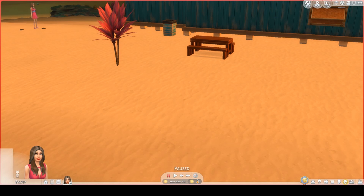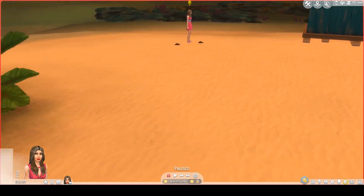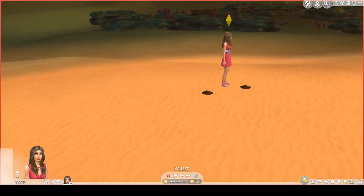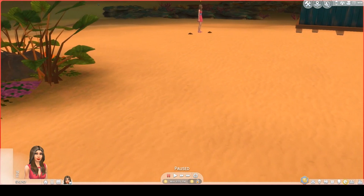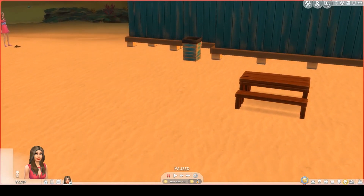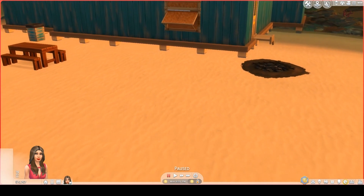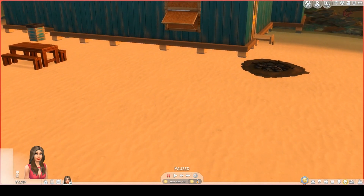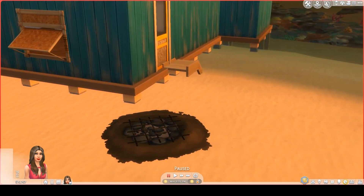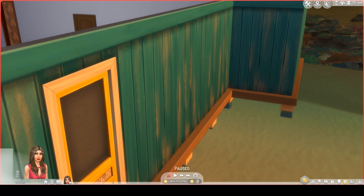That lot size is 40 by 30. Over here, Susanna has planted some pineapples and watered them. Here you have a picnic table and a trash can. Here is a barbecue pit. And here is the entrance to the timeshare — this is what you will see when your sim enters.